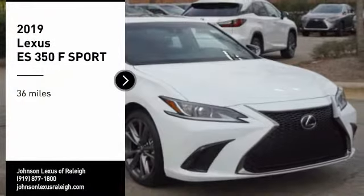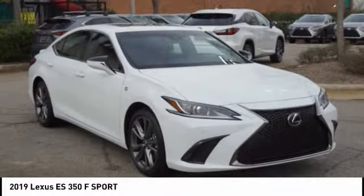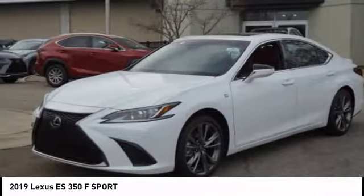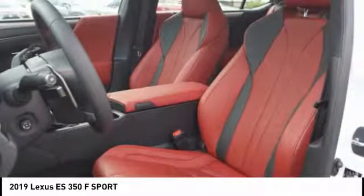Come test drive the 2019 ES 350. The Lexus ES 350 is a sophisticated combination of distinctive styling, luxury, and smooth performance. A 3.5 liter V6 engine propels the ES from 0 to 60 miles per hour in 6.8 seconds.